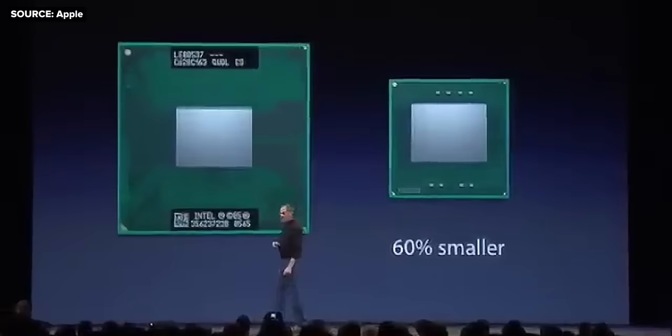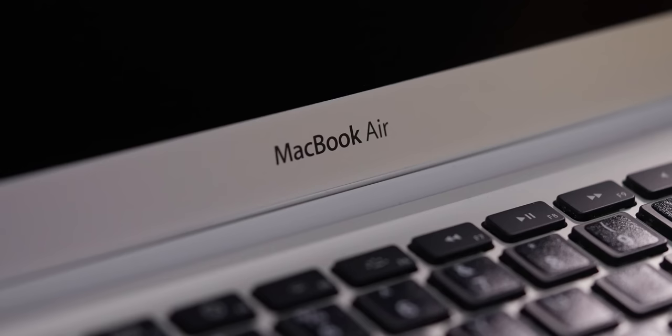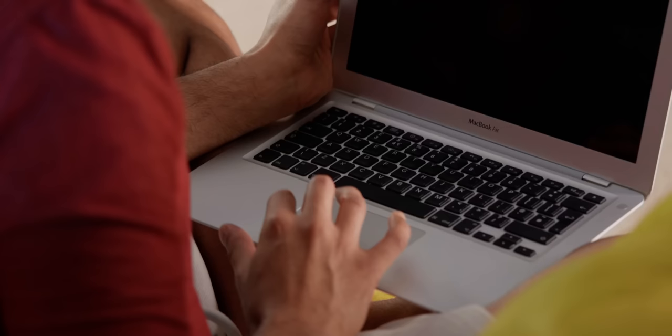The presentation was basically round of applause after round of applause as he showed people that this laptop, half the size of anything else, still had the entirety of the previous MacBook's core features: a powerful Intel Core 2 Duo, full-sized keyboard, and the metal construction Apple had previously saved exclusively for its luxury lineup. It's so nice to finally hold a laptop that isn't a workout. This is where they first introduced the multi-touch trackpad, which made a big difference to how intuitive it was to use macOS.